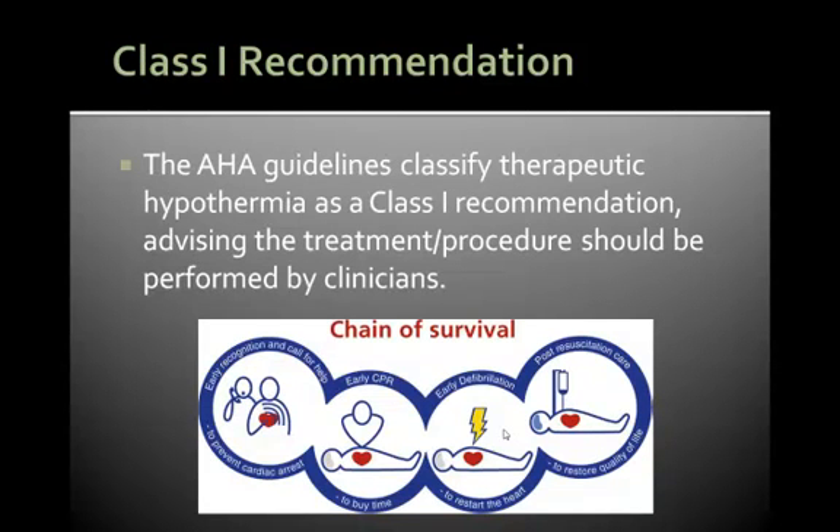Another advantage with our machine is that the AHA guidelines of 2010 have classified controlled therapeutic hypothermia as a class 1 recommendation, advising that this procedure should be performed by clinicians post cardiac arrest. In the USA, more than 90% of heart specialty hospitals are using Medivans temperature management system to induce hypothermia.